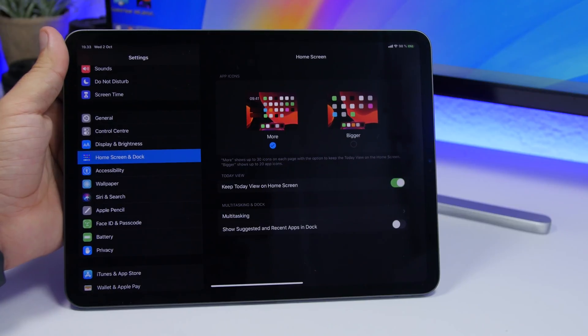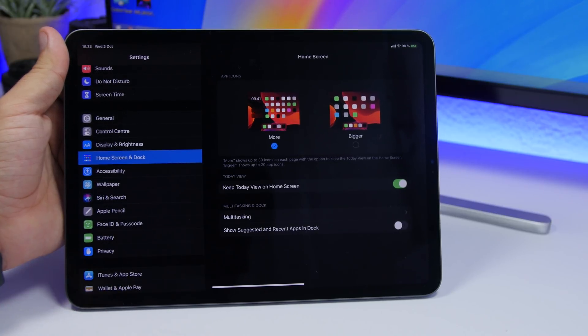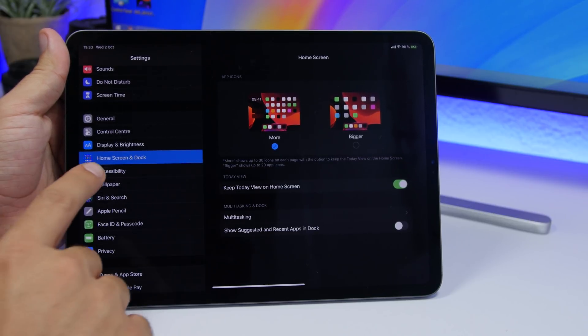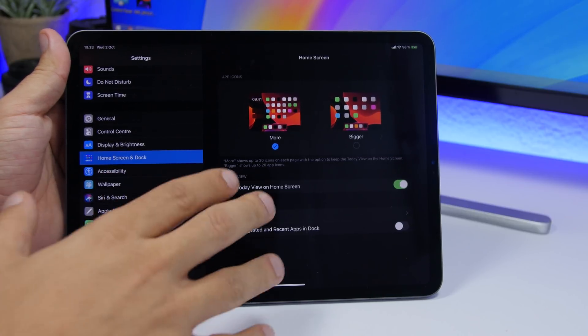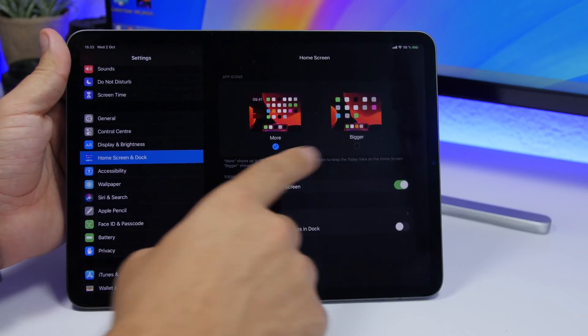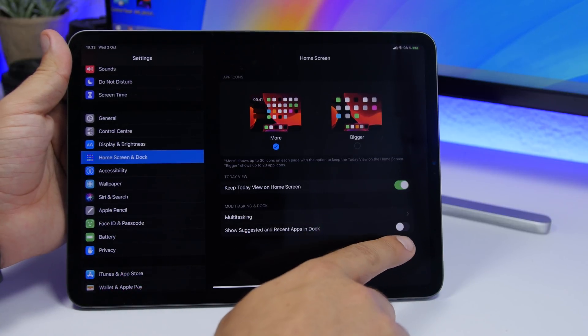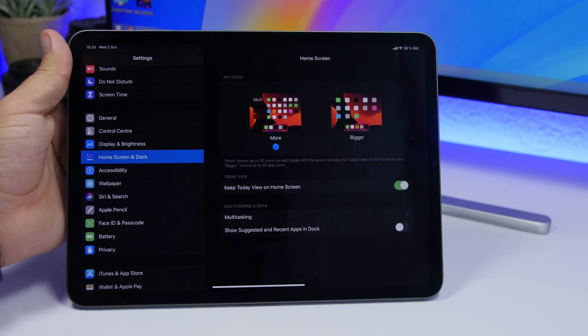There is also a change on iPadOS 13.2. I got this from the iOS beta subreddit, so big thanks to the user that posted this. There is a new section in the Settings app called Home Screen and Dock, where you will have all the options for the icons, the option to keep Today View for widgets, and multitasking can also be enabled from here.